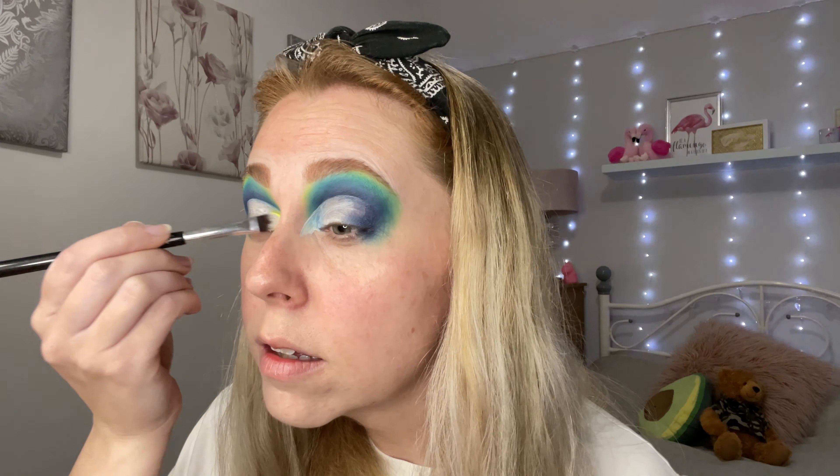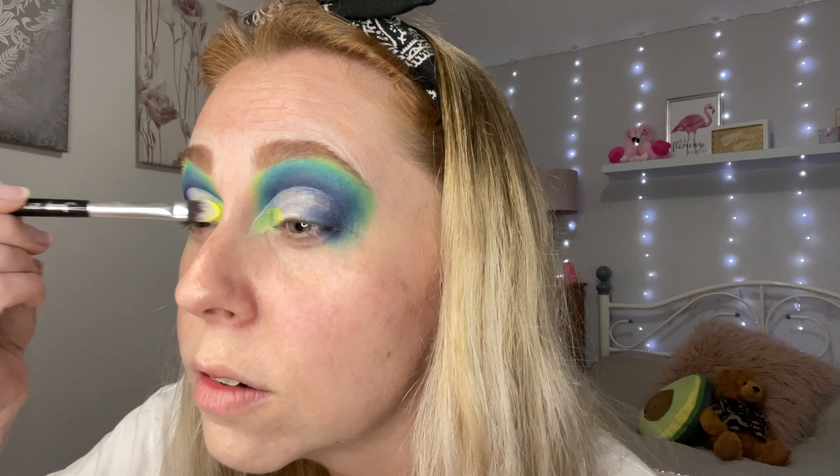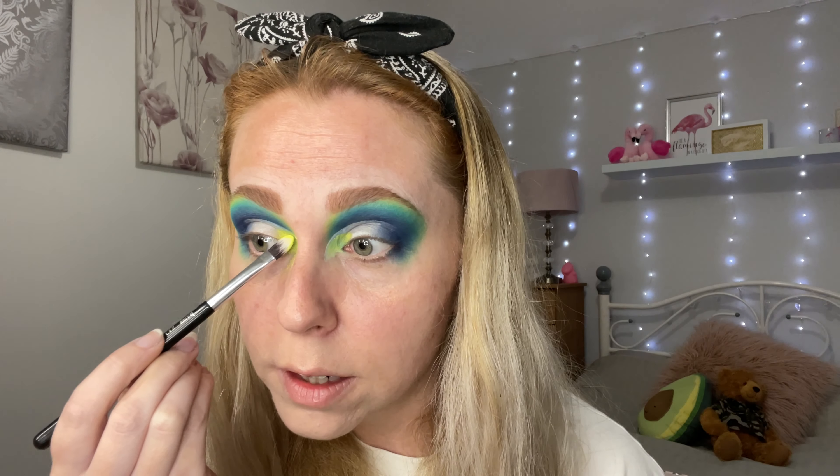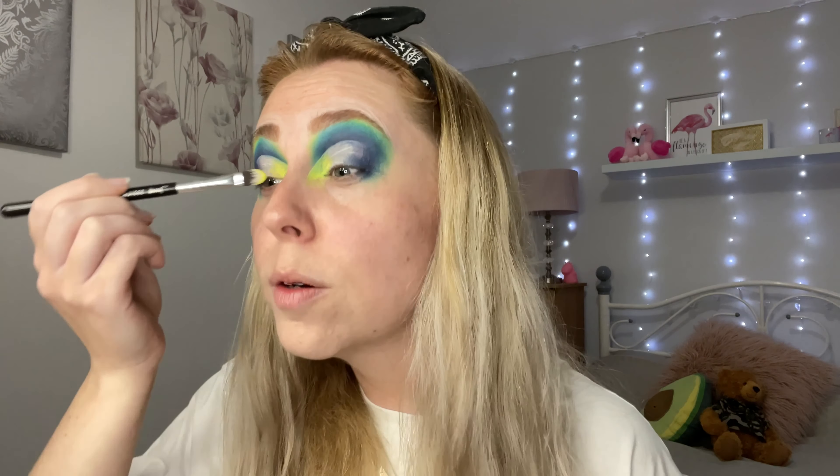I'm using a Jessup 233 cream shader. It's not totally covering up what's underneath to be honest, and there's a lot of fallout. I don't know if I'm 100% happy with how that's gone on — I might go over it with a pigment. It's not fully covering up what's underneath and I can still see sort of blue. I'm not sure about that one.